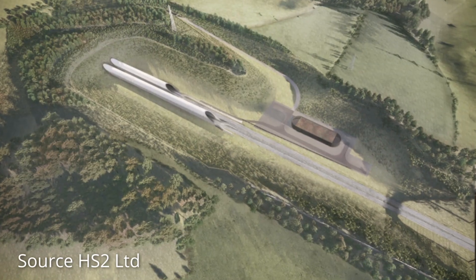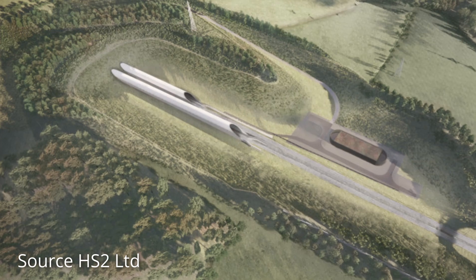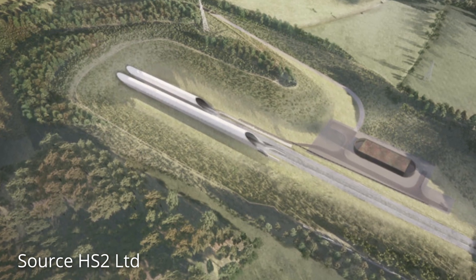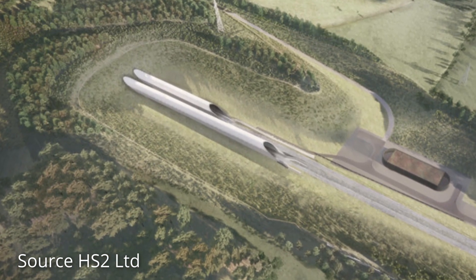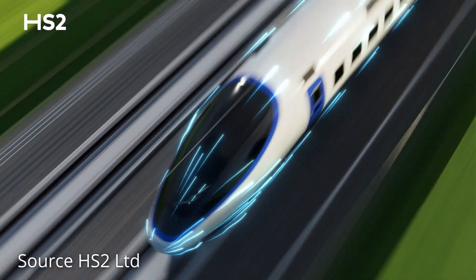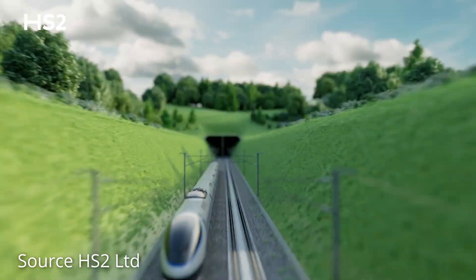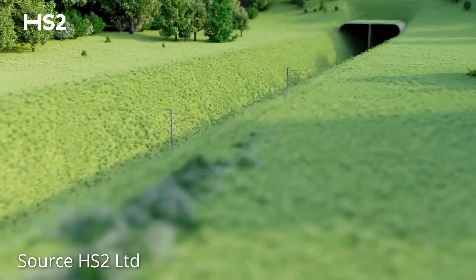Each portal will be approximately 200 metres long and will be punctuated with holes which will help to reduce a phenomenon known as tunnel boom, which is caused by the piston effect. This occurs when air is pushed forward within the tunnels by the trains, creating a pressure wave which upon reaching the tunnel portal can create a large boom sound.